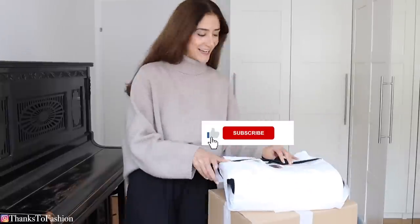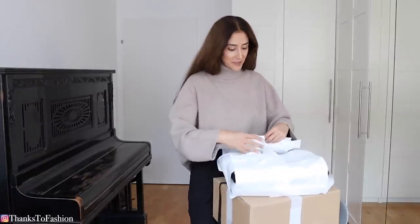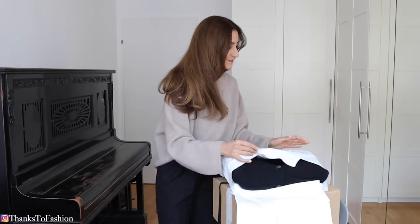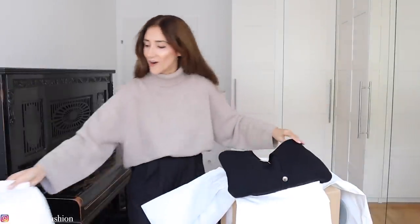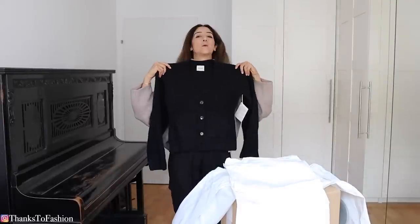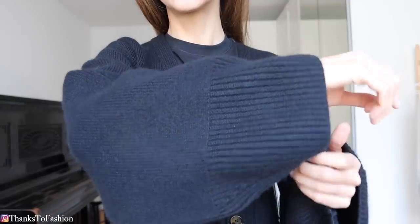So here we are. I have high expectations — I tell you, I have high expectations. Probably from the title you know what this is, but let's pretend you don't know and this is a big surprise. Oh my god, oh my goodness. This is heavy, this is weighty. I like the weight. But the sizing — I think this is going to be too small for me.